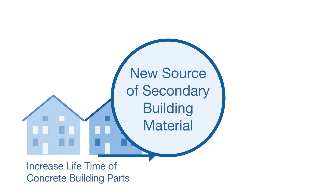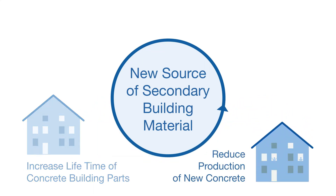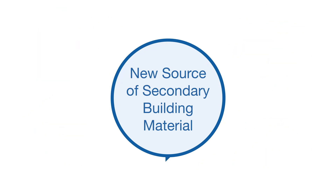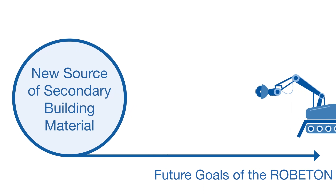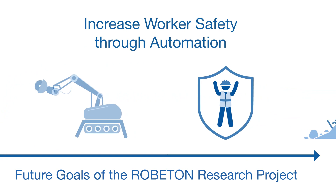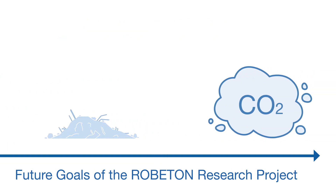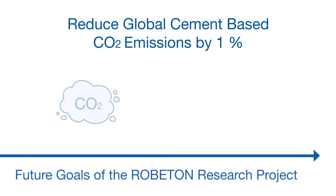Concrete is a new source of secondary building materials. The aim is to increase the lifetime of existing concrete construction. The Roboton Research Project enables automated deconstruction and the creation of new building processes for modular reuse of harvested concrete building parts. The future goals are to increase controlled deconstruction by 40%, increase worker safety through automation, reduce 70% of existing concrete building construction for the extraction of secondary building parts, and reduce global cement-based CO2 emissions by 1%.